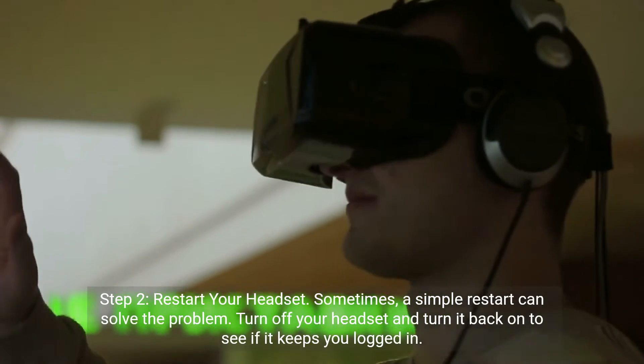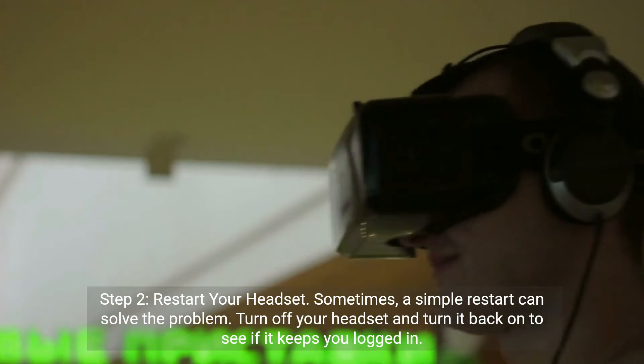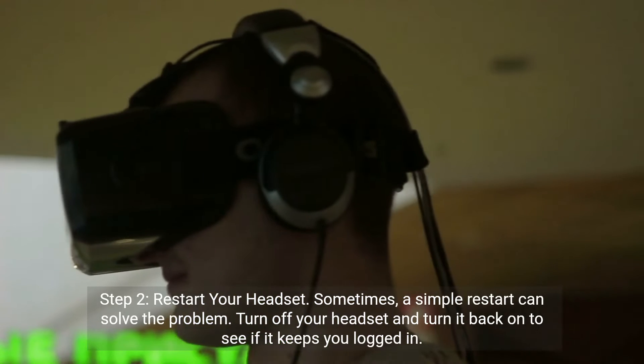Step 2: Restart your headset. Sometimes a simple restart can solve the problem. Turn off your headset and turn it back on to see if it keeps you logged in.